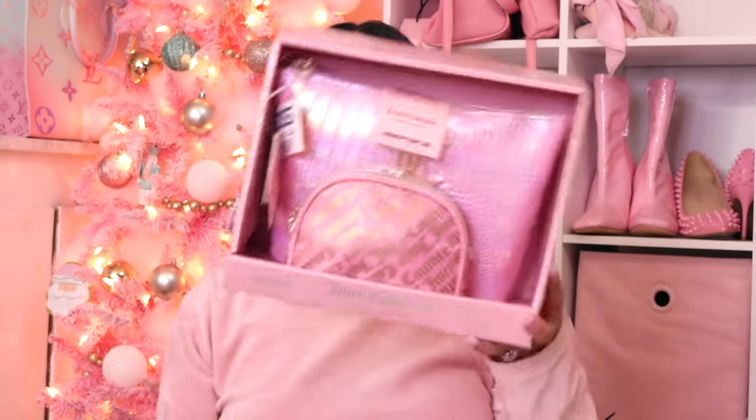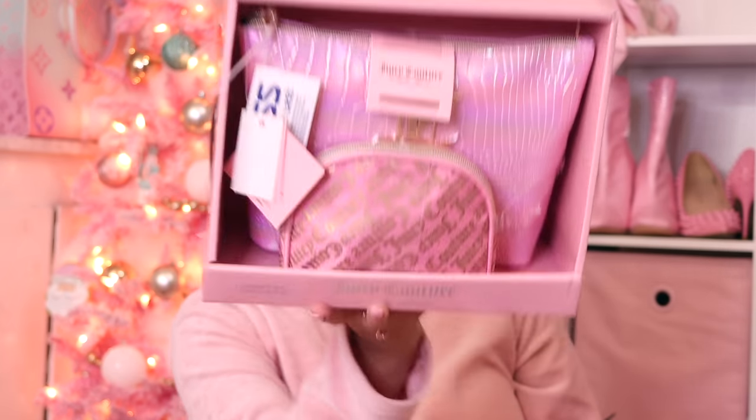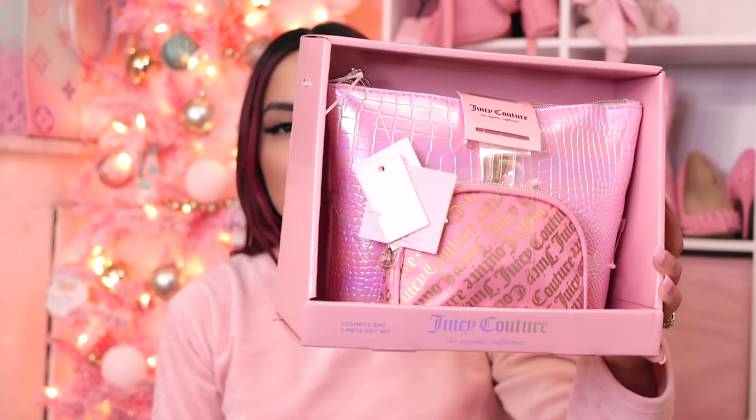Next at Ross I found these adorable makeup bags. This is actually a gift for somebody — I have too many makeup bags for my own good. It has a big JC on it and this pink iridescent croc print. The smaller bag is pink and gold, which is very cute. Part of me really wants to keep this, but I really shouldn't.